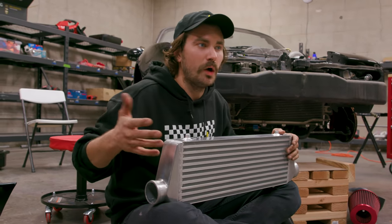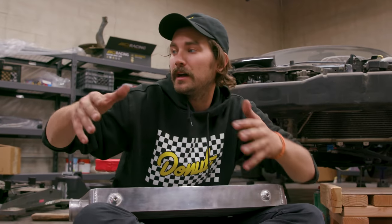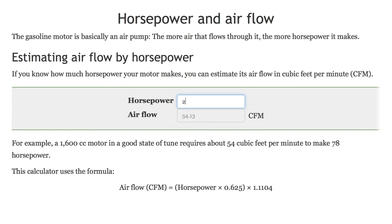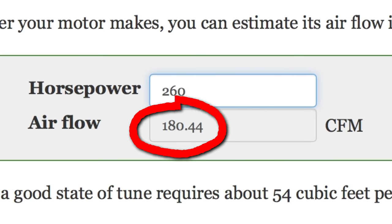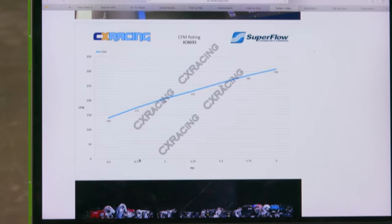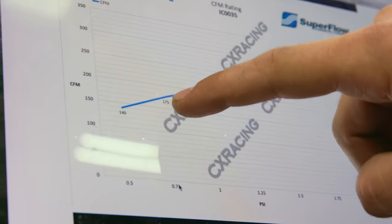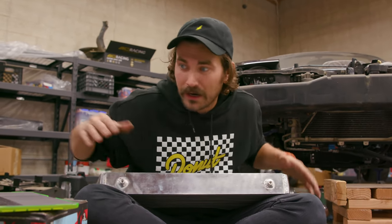It is all about airflow, but how do you know how much air you're going to be flowing and whether or not that works with the intercooler you're thinking about? There's at least one calculator online where you can roughly estimate horsepower to CFMs. We'll estimate 260 horsepower at the crank, and that equals about 180.44 CFMs of airflow. Now we can go to CX Racing's website and look at the info they provide. On the Y axis we have CFM — cubic feet per minute of airflow — and on the X axis we have PSI of pressure drop. 180 CFMs puts us just over three quarters of one PSI of pressure drop, which is actually spectacular. So I think we can go ahead and try to hang the intercooler.